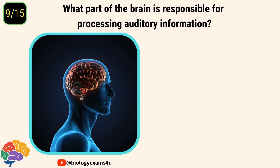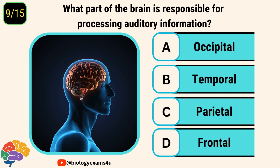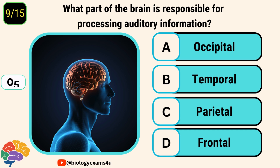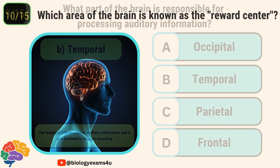Question number nine. What part of the brain is responsible for processing auditory information? Options are occipital lobe, temporal lobe, parietal lobe, and frontal lobe. The correct answer is temporal lobe. The temporal lobe processes auditory information and is also involved in memory encoding.